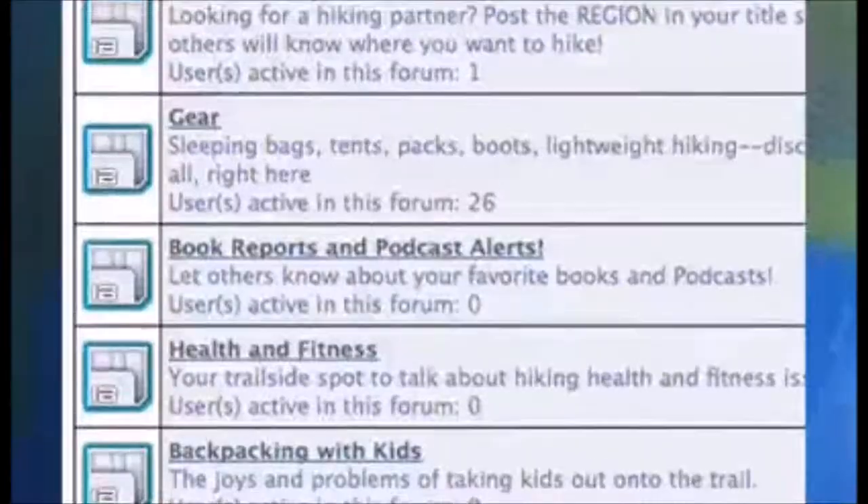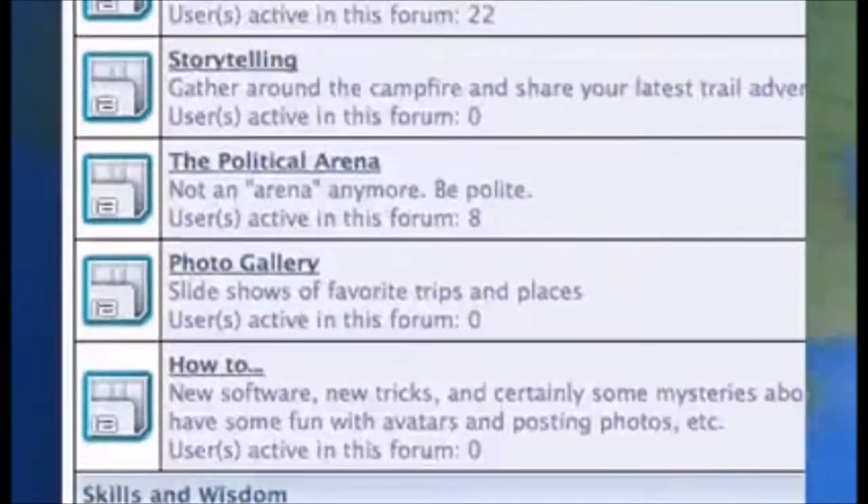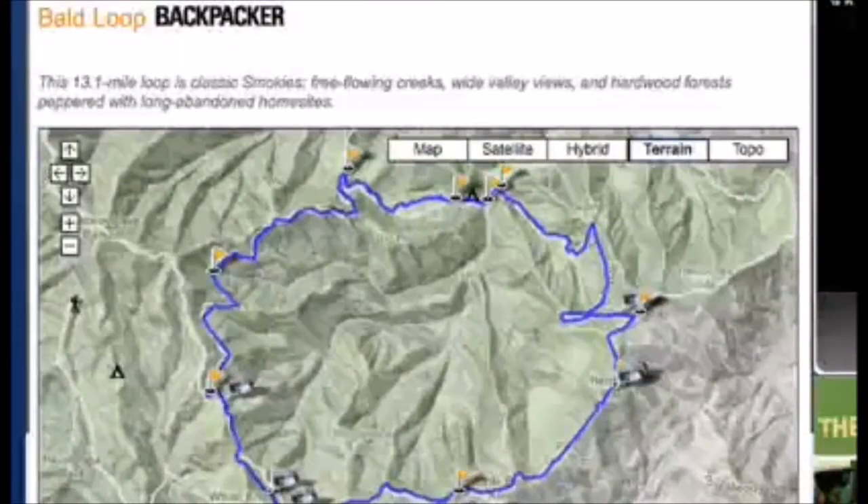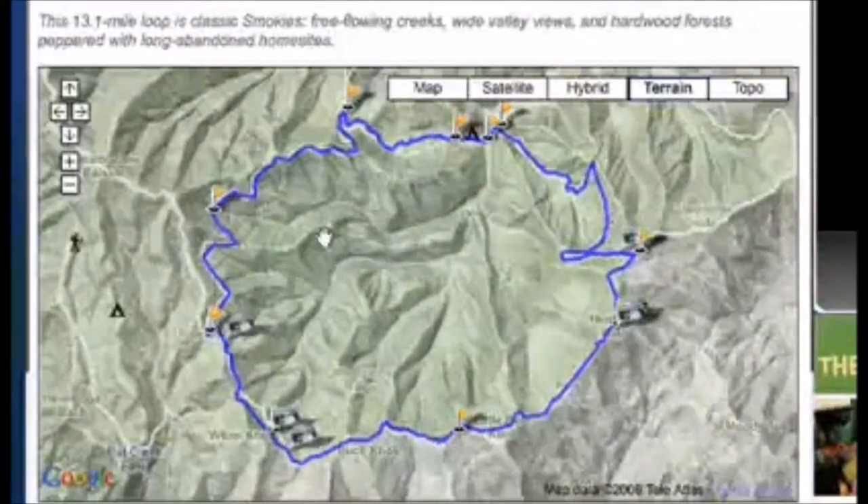Another helpful resource is Backpacker Magazine's Backpacker.com. They've got a great array of helpful videos, like how to buy a sleeping bag — semi-rectangular bags are really good for people who are on the bigger side — plus a vibrant community in their forums, and our favorite: a ton of information about great hikes in every one of America's national parks.